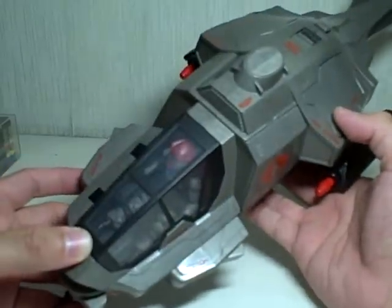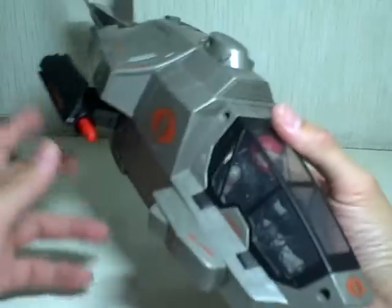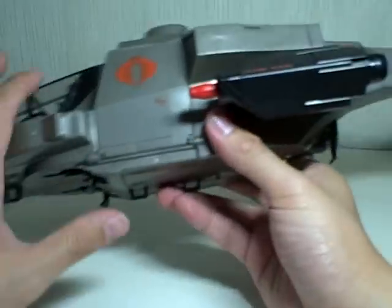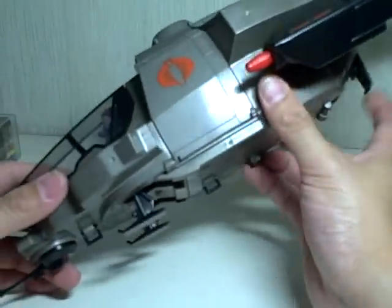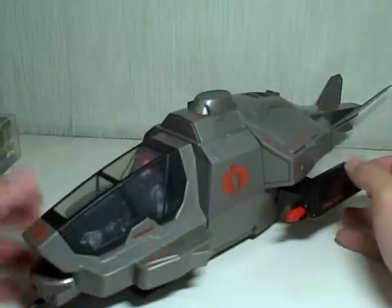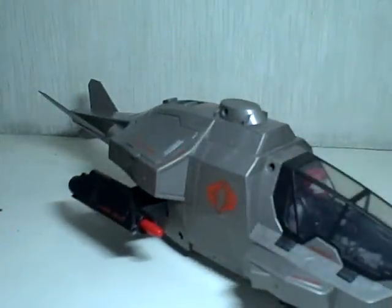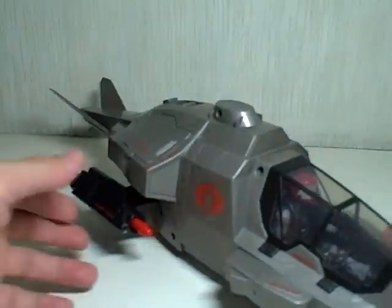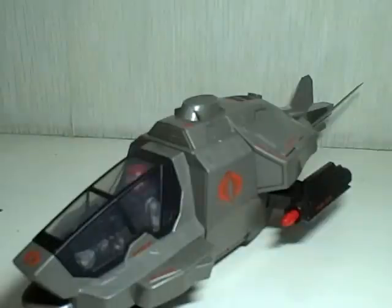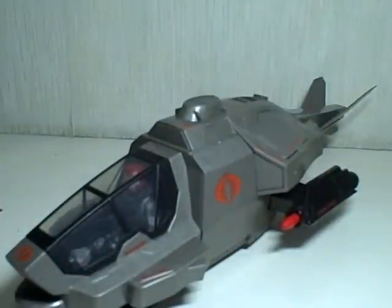So there you have it — quite the interesting vehicle in the Rise of Cobra line. I highly recommend this vehicle. If you love this movie, I'm sure you'd want to get a souvenir of this awesome Cobra vehicle — the Cobra gunship with Firefly. Just a stellar vehicle, if I may say so. I'm very pleased with it and I think you will be pleased too. There you have it — the Rise of Cobra Cobra gunship with Firefly pilot figure. Thanks for watching.